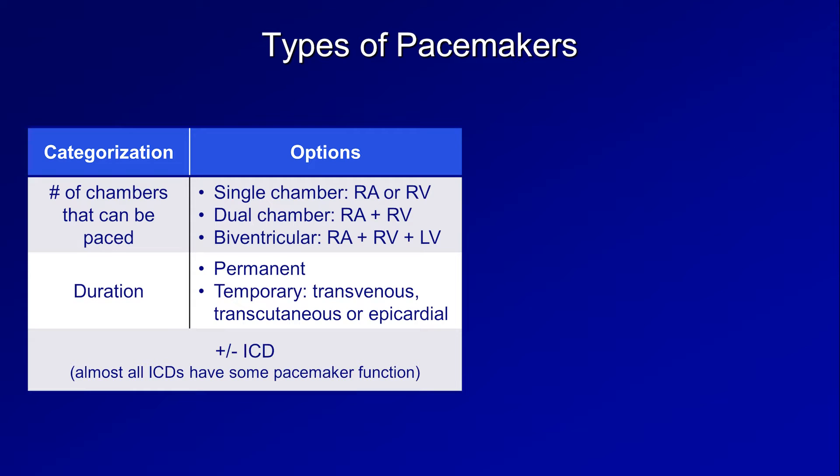The rest of this video and the second in this series will focus on permanent, single, and dual chamber pacemakers, as these are the most common devices out there. In the last video, we'll cover biventricular pacemakers and ICDs.